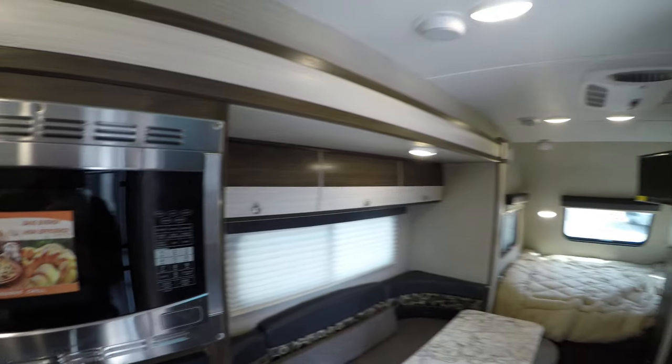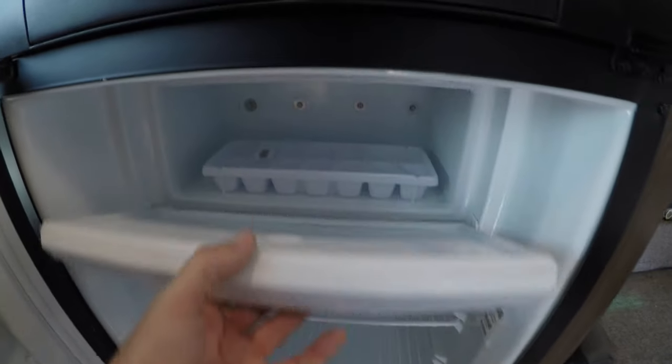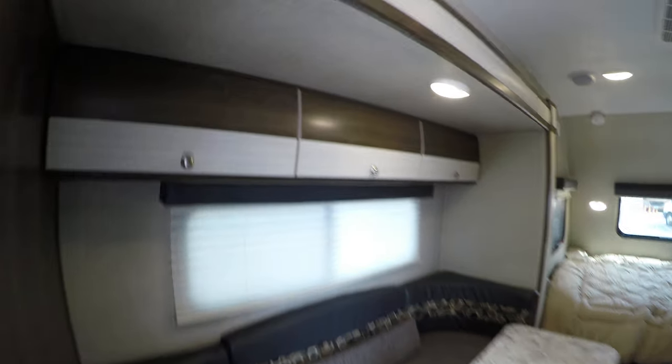There's a convection microwave. You might be wondering about ceiling height — I'm five-nine, so there's plenty of ceiling height in here. There's your gas-electric fridge and freezer. Nice big booth with a table, and storage all the way across.